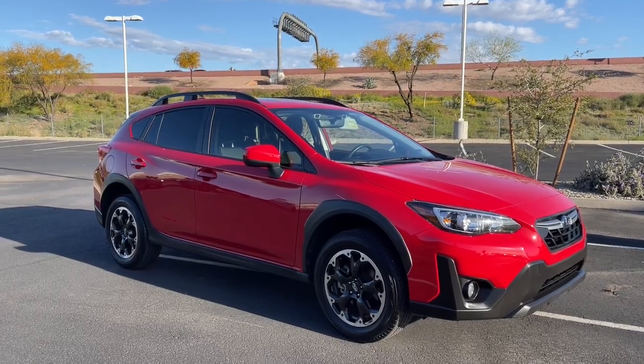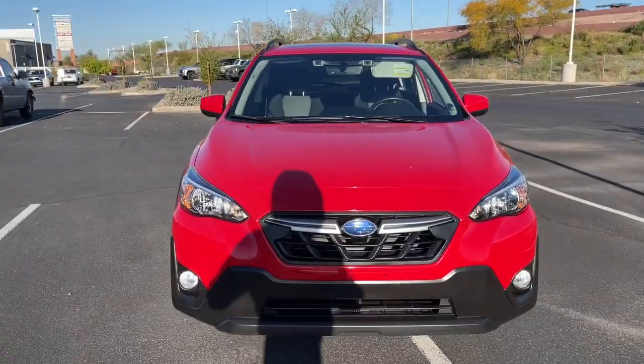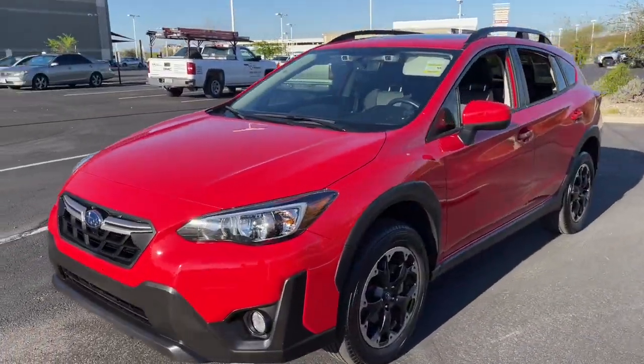Introducing the 2021 Subaru Crosstrek. This vehicle is an outstanding buy with fewer than 20,000 miles on the odometer.